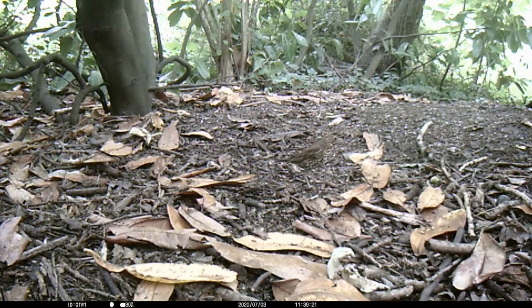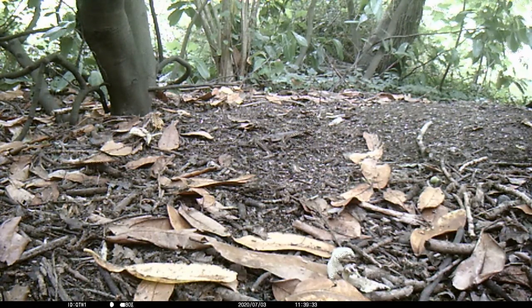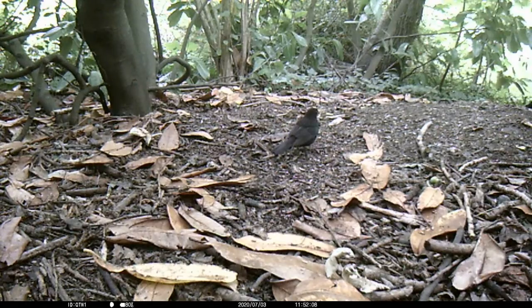Here is another woodland bird — a song thrush. Here is the blackbird back again.